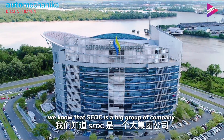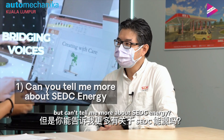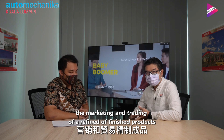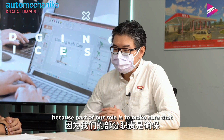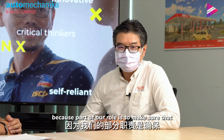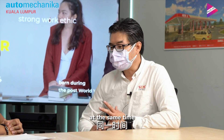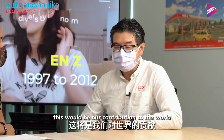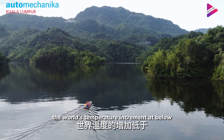Can you tell me more about SUDC Energy? Our role is to manage the downstream business — the marketing and trading of refined or finished products like fuels. Part of our role is to ensure that carbon emissions in Sarawak are greatly reduced. At the same time, we are also developing the hydrogen economy for Sarawak, which will be our contribution to the world. The target is to keep the world's temperature increment below 1.5 degrees Celsius.